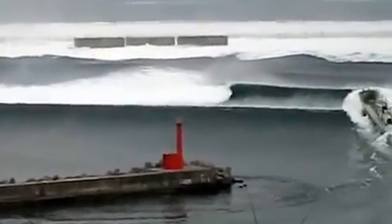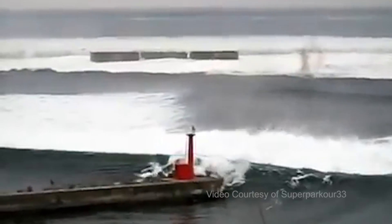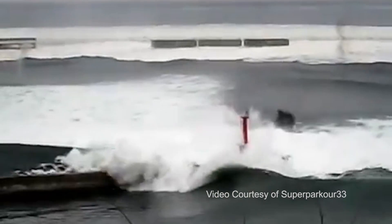Most tsunamis are generated by geological processes, and most of those are earthquakes with a fault line moving and displacing a large amount of water above it. But it can also be a submarine landslide, volcanic eruption, a landslide going into the ocean, or in very rare occasions even an asteroid hitting the ocean.